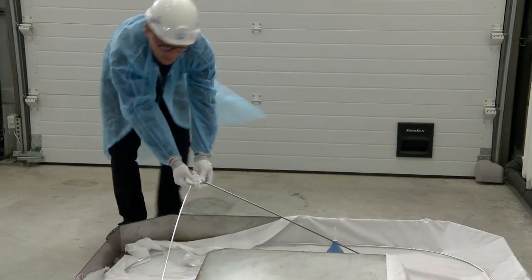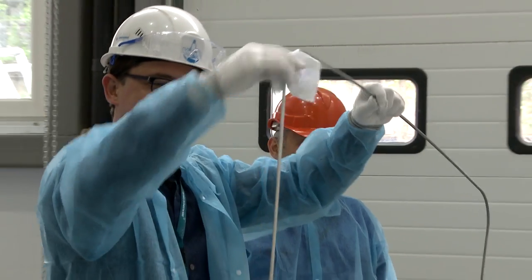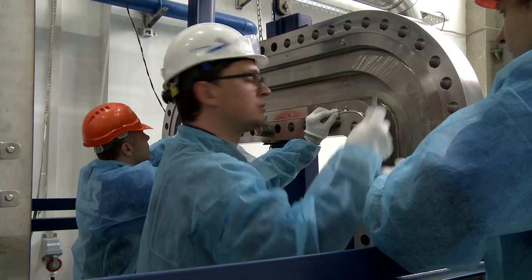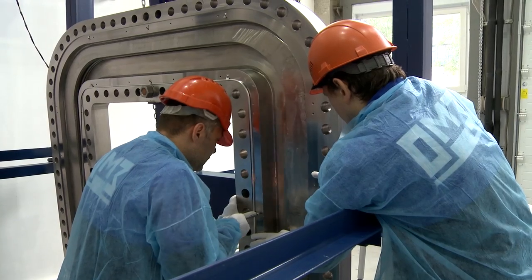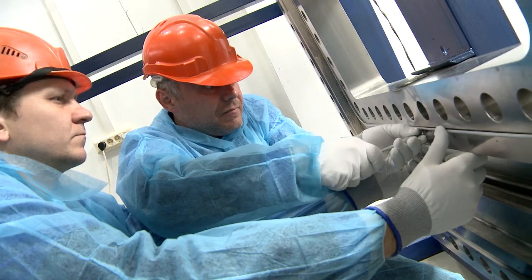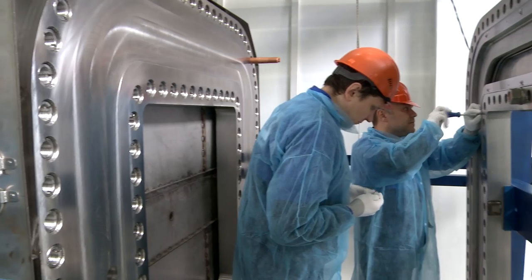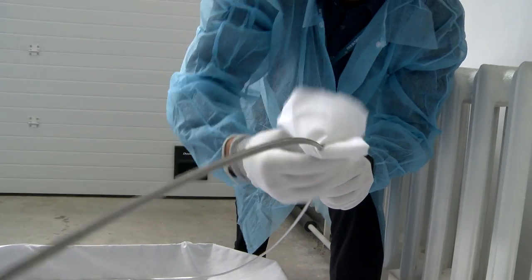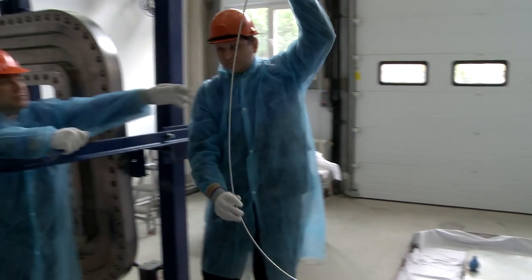This is one of the most important stages before manufacturing the port plug test facilities, or PPTF. PPTF is a stand aimed at carrying out vacuum, heat, and functional tests of port plugs before installation into the ITER vacuum vessel.